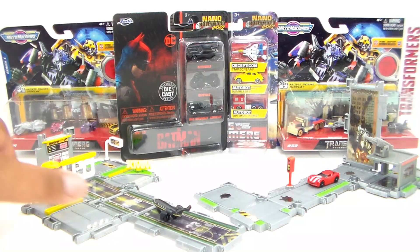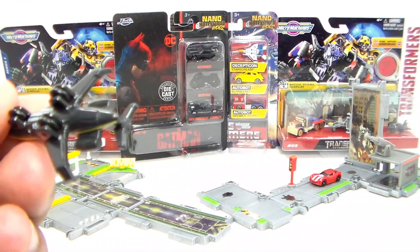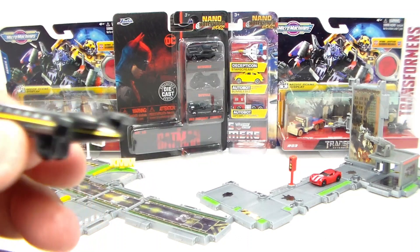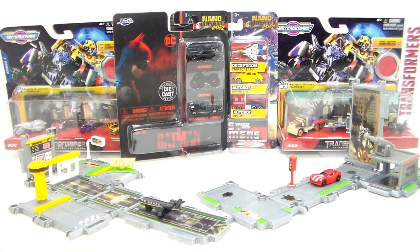The second mystery box is of an airport. It also comes with a small little jet, which doesn't show any Transformer logos on it — it's just an accessory for it. Which, nevertheless, is still pretty cool. So that's those two right there. We still got some other Micro Machine sets to go through, so let's pull out one of the Micro Machine sets and check out these other vehicles.